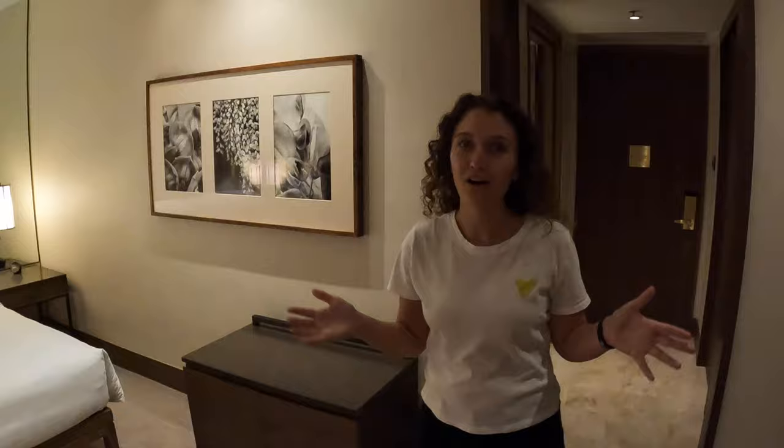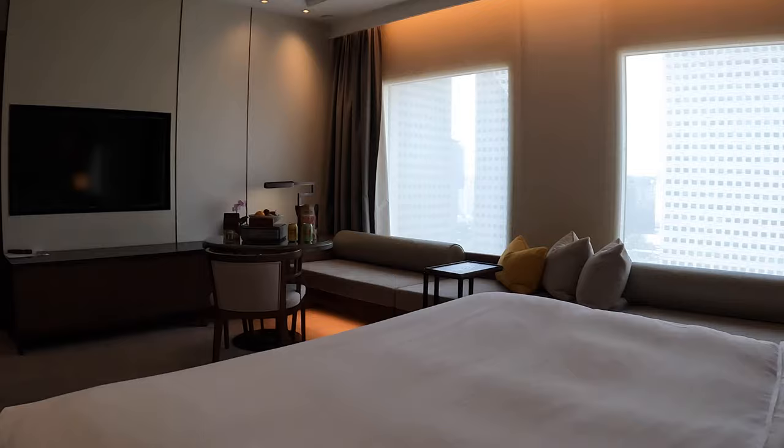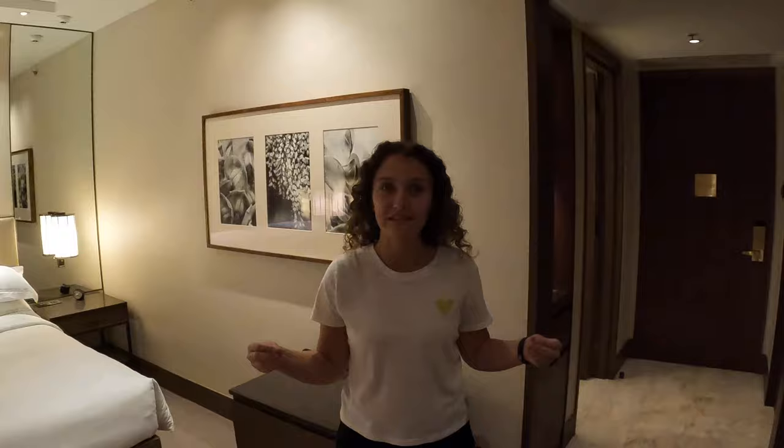The first thing I noticed about this room is just how big it is. That could have something to do with us staying in practically a capsule hotel last night, but this is a very large room, especially in big cities. They told us when we checked in that this hotel has been here since the 1990s and has over 500 rooms — a pretty large property to be right in downtown Singapore.